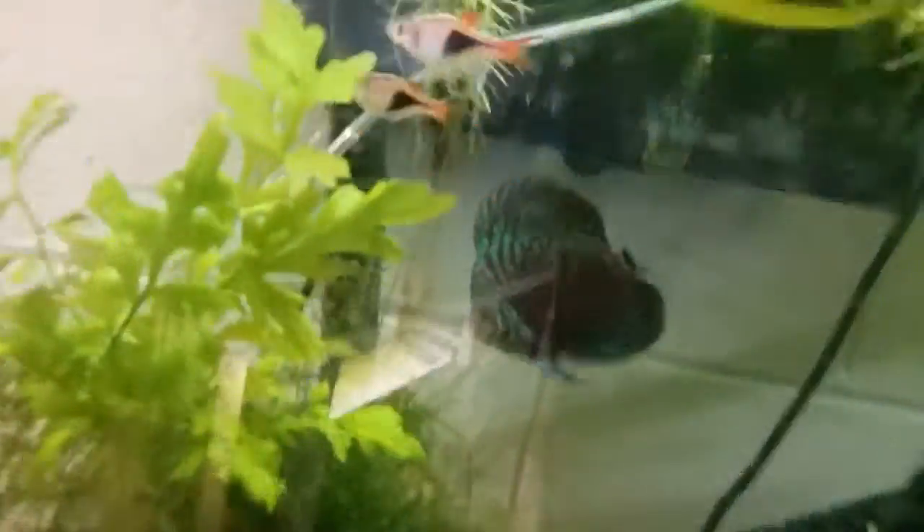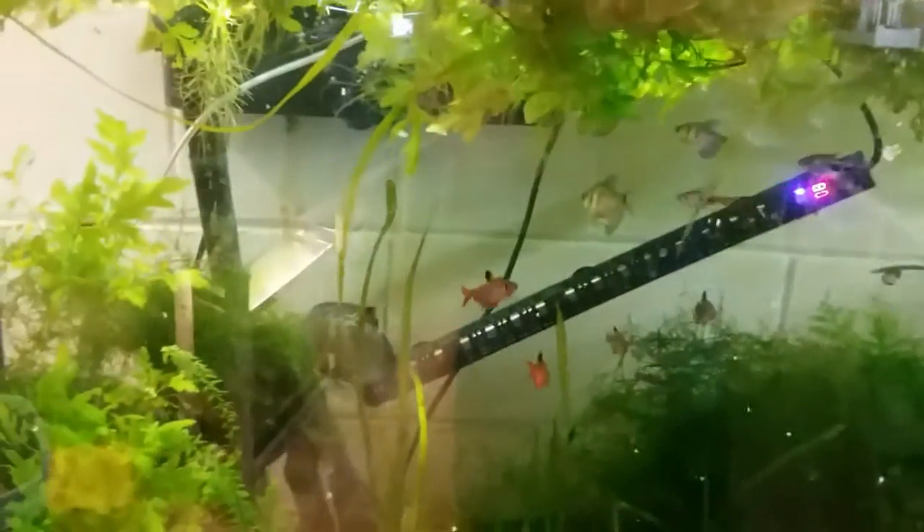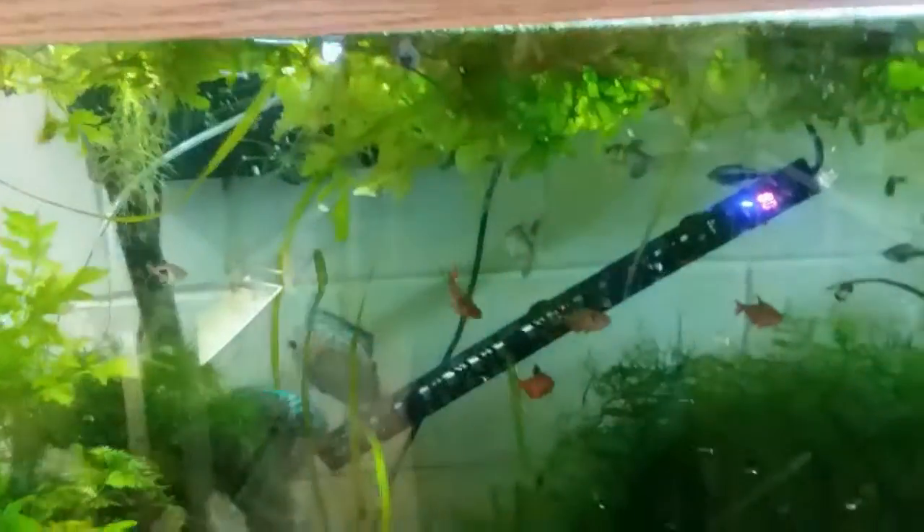Anyways, the tetra tank hasn't changed much at all. Discus are still in there — you can see there's one and the other one's probably back in the corner somewhere. Everything's still the same in here, nothing's changed — I haven't really added anything new or taken anything out. But this will be changing at some point; we are going to be updating the tetras that are in here.